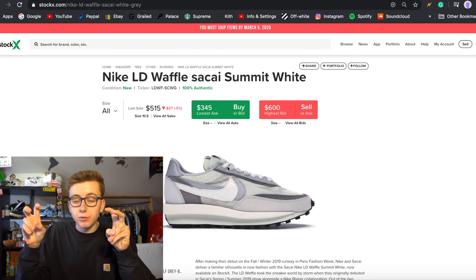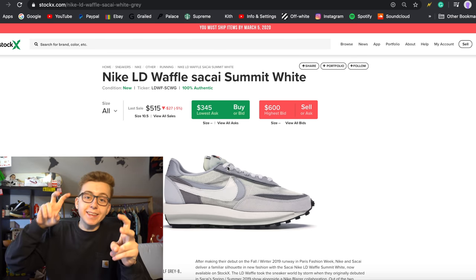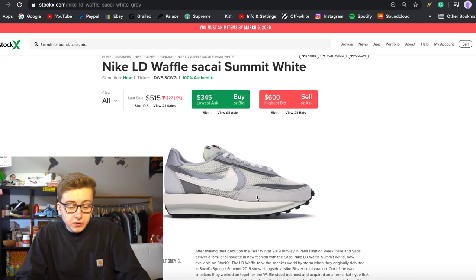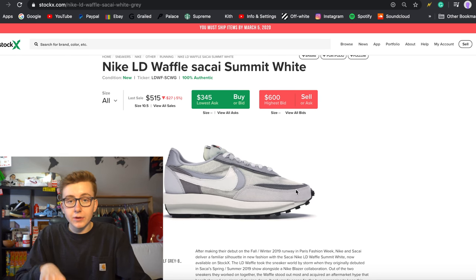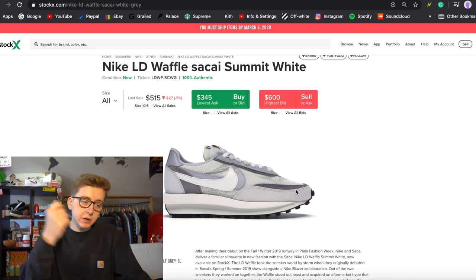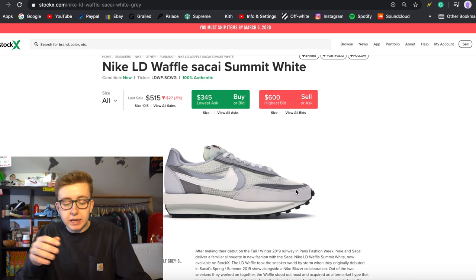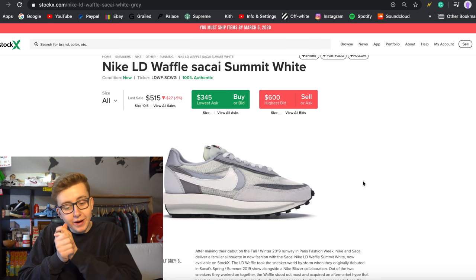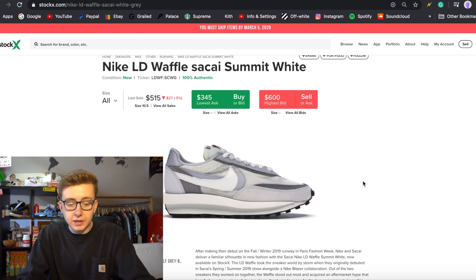I recommend always holding the OGs from any collection — like the Chicago 1s, the original The Ten Off-White with Virgil. That's just how resale goes. For these specifically I recommend going for smaller sizes for higher profit, but bigger sizes are a safer bet even if the profit is less. Also, Foot Patrol already announced the raffle winners and a few people from the group did get it — felt good to see some people take W's on these.